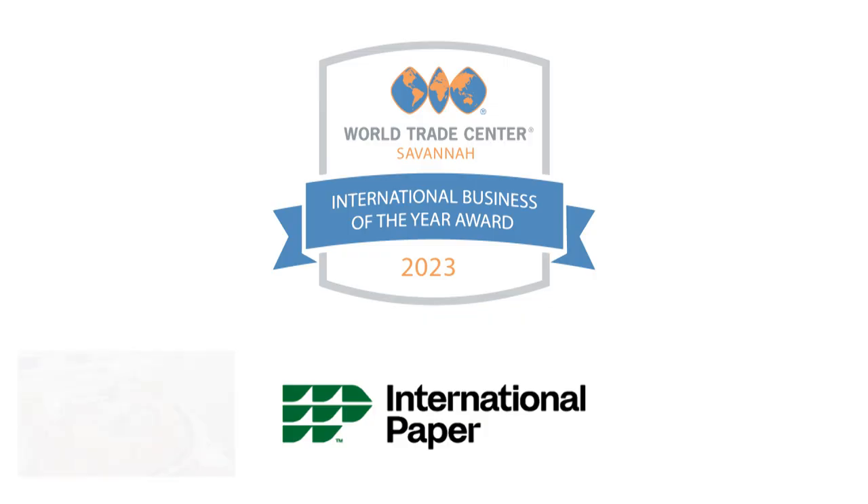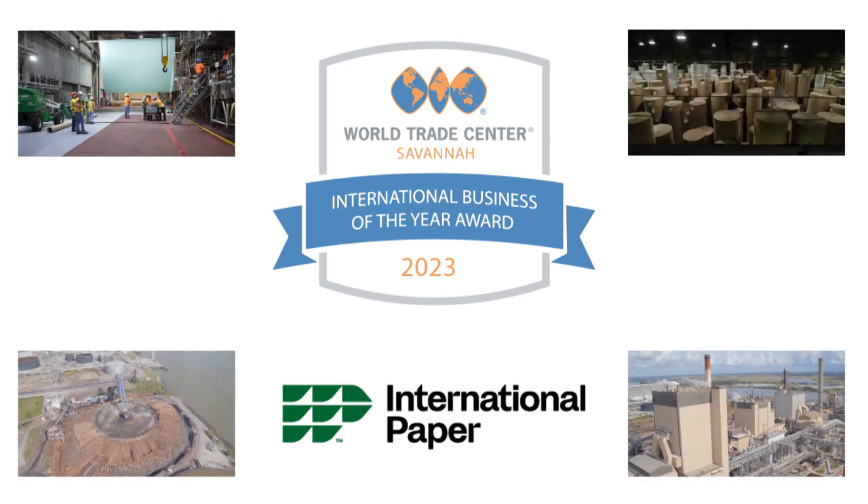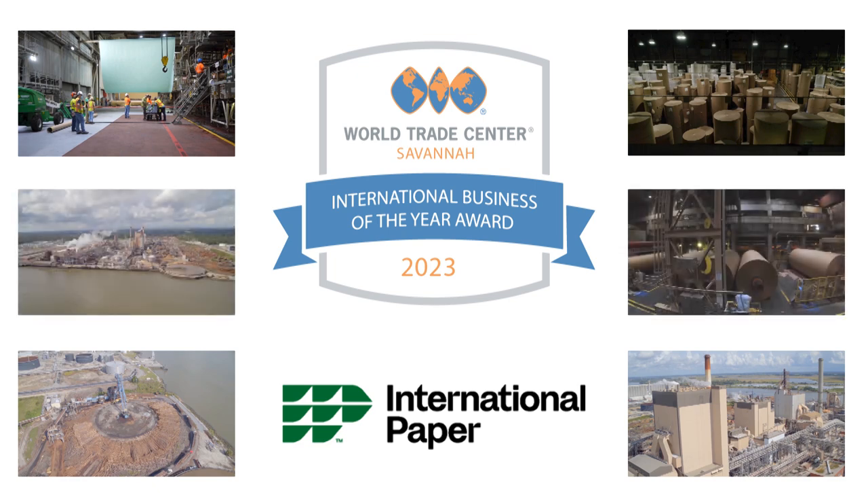It's very common to come across employees with 40 years, or whose father worked here, or mother worked here, or grandfather worked here. Our employees are very proud of the organization and they tend to stay with us. It's great to see somebody who has family roots in the same organization. For their contributions and dedication to our community, International Paper is our 2023 World Trade Center Savannah International Business of the Year.